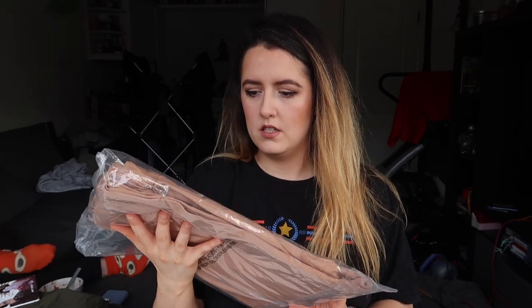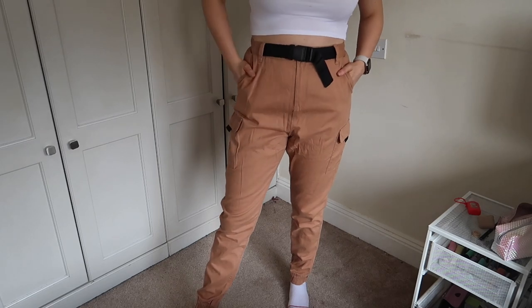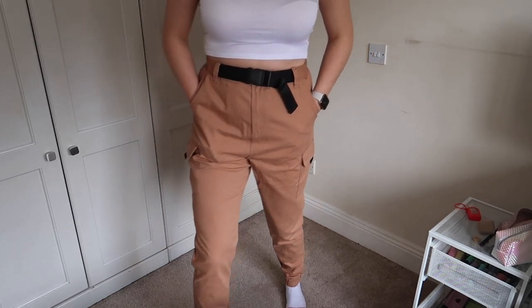Moving on to bag number two! These are the same buckle cargo jeans as the first ones but in a stone or tan color. I like them — I like the color. I haven't bought myself clothes in so long and I just hope everything fits, since I was a size 12 about two years ago. You can see the buckle much better since they're not black. They're the same fit, same buckle, just in this lovely tan color — so comfortable and I love the color. I think I'm going to wear these a lot.